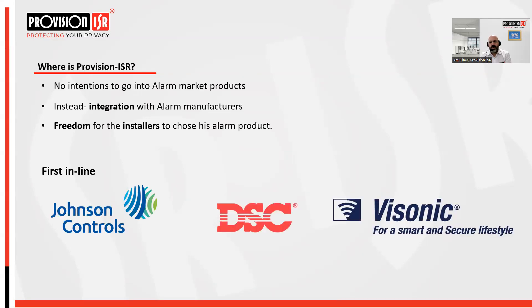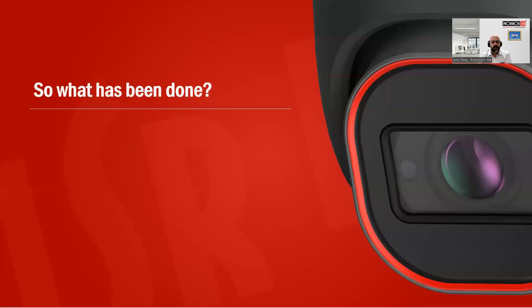This is why we decided to do integration with alarm manufacturers, giving them the ability and freedom to choose their alarm system vendor. First in line is Johnson Control, which holds two alarm manufacturers: DSC, the Canadian one, and Visonic, the previously Israeli one. They have good market share in different countries. We plan to do more integrations with other alarm manufacturers, but the first is Johnson Control with DSC and Visonic.